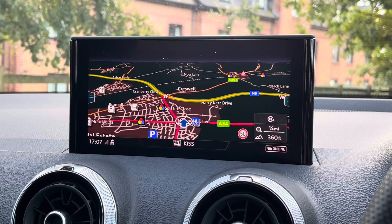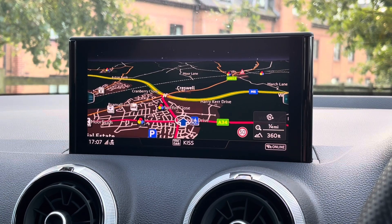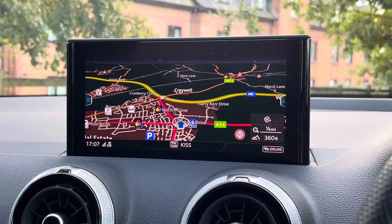Looking towards the dashboard, we find this very impressive screen which also features satellite navigation, perfect for getting from A to B with route guidance.